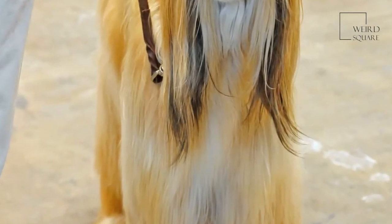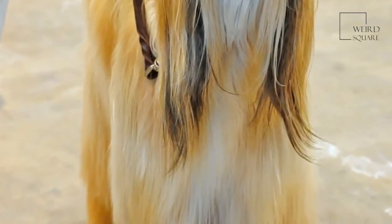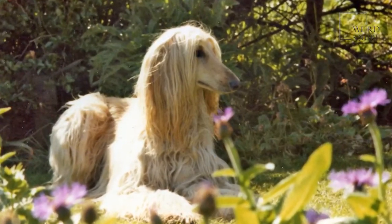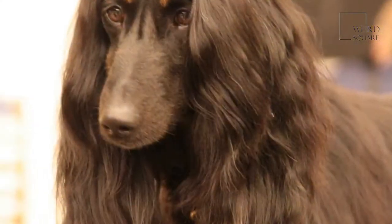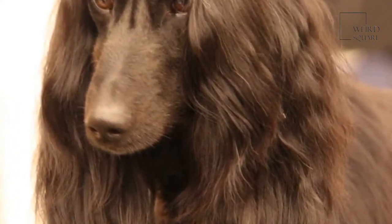The average litter size of the Afghan hound is around seven puppies, which are blind when first born. When the Afghan hound breed was first brought to America, its naturally independent nature led to it gaining a reputation for being untrustworthy. Today however, many of these traits are not quite as prominent in the breed as they once were.